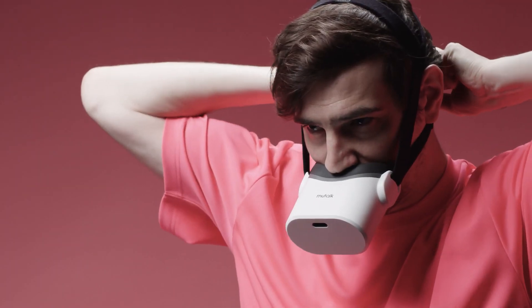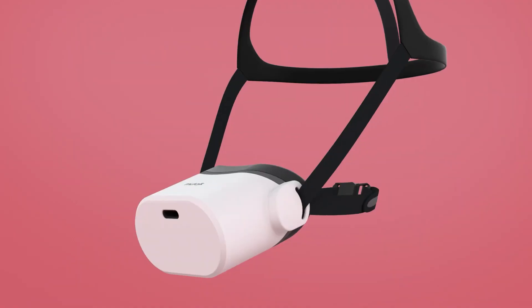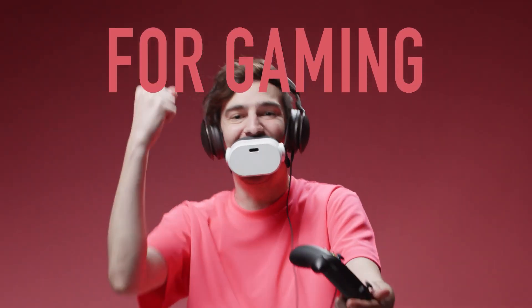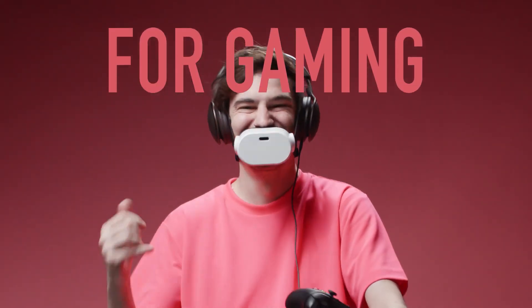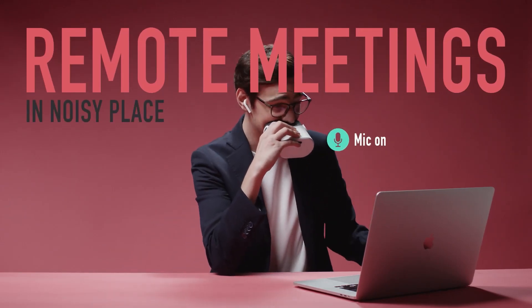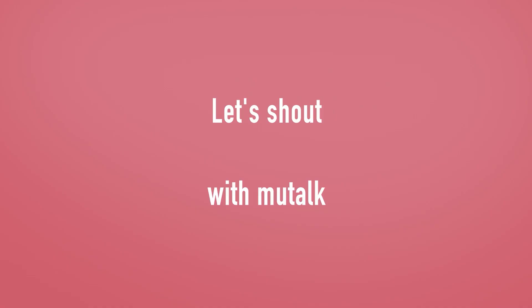It connects effortlessly to devices via Bluetooth and includes a 3.5mm headphone jack for added flexibility. With an impressive 8-hour battery life and convenient straps for secure use, this gadget makes both short and long conversations a breeze. Priced at just $156, the Mutalk hit the US market in 2023.